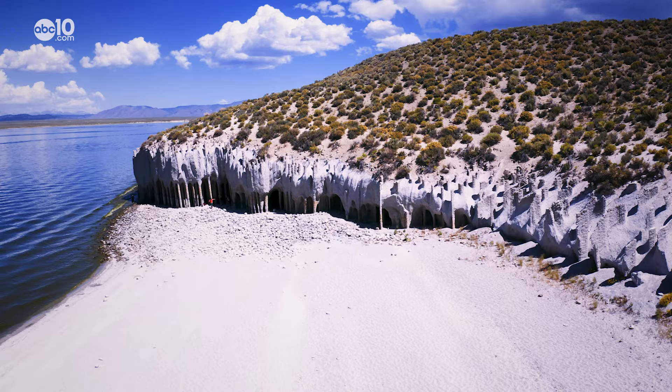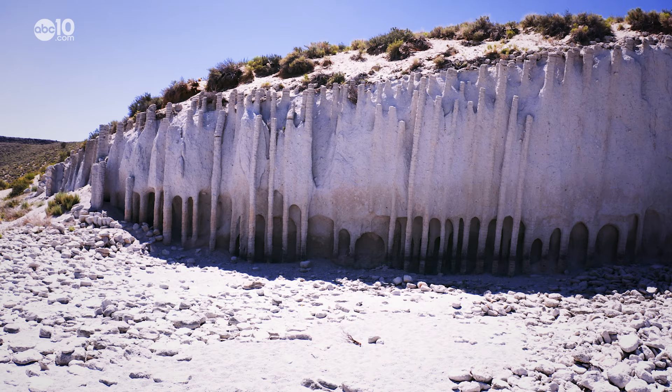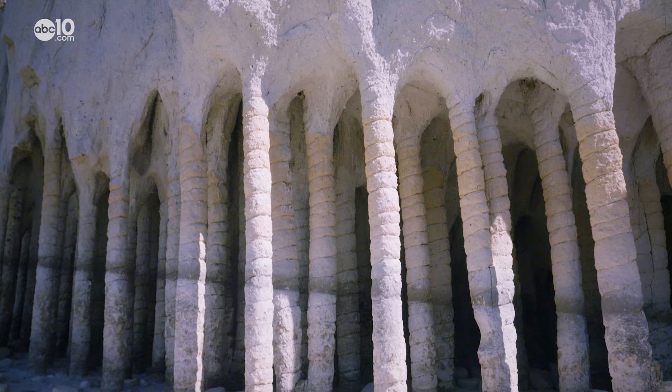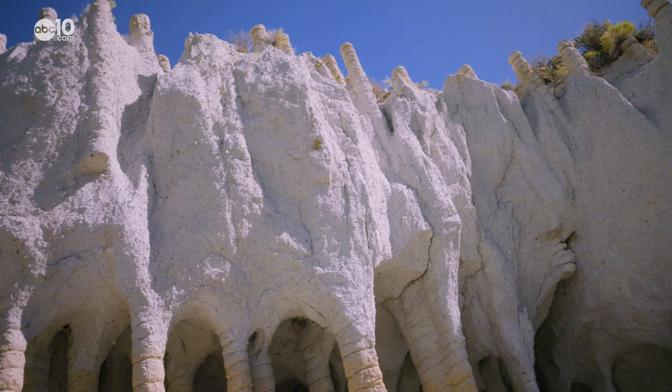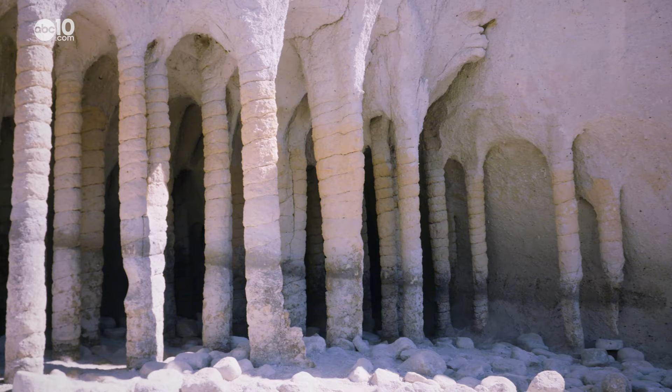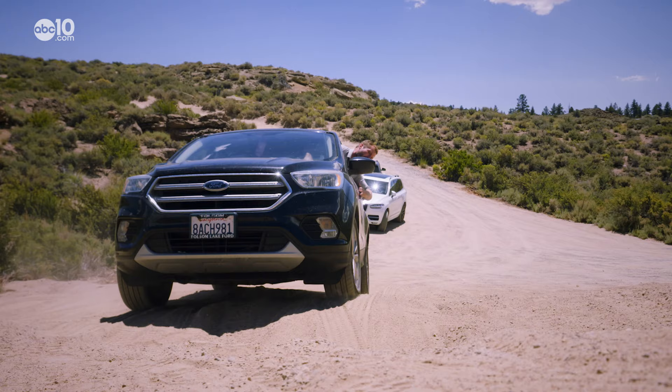At the easternmost edge of Crowley Lake in Mono County there's a geological formation like no other. It's known as the Crowley Lake Columns, and from a distance it looks like rows of off-white pillars holding up the hillside like a giant Greek Parthenon. Under the bright blue Eastern Sierra sky, it's an absolutely amazing sight to see.